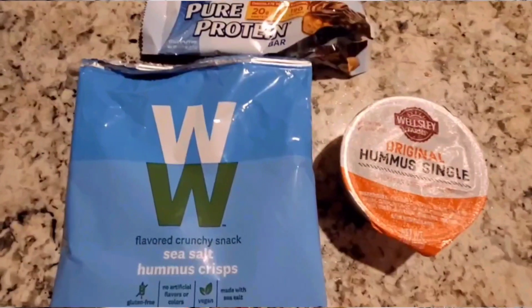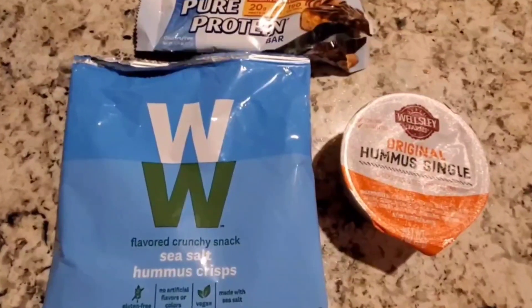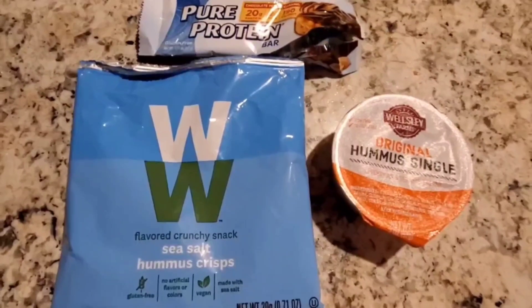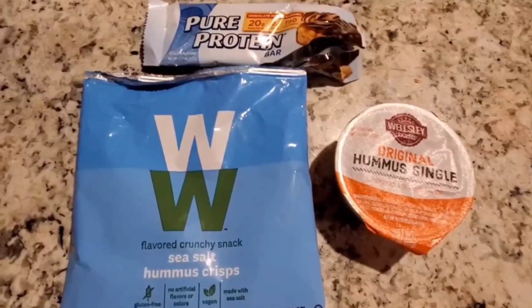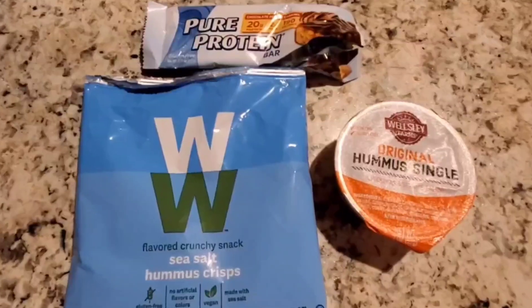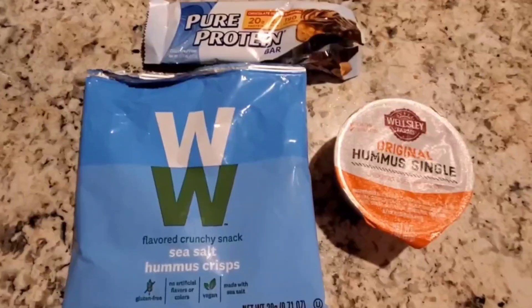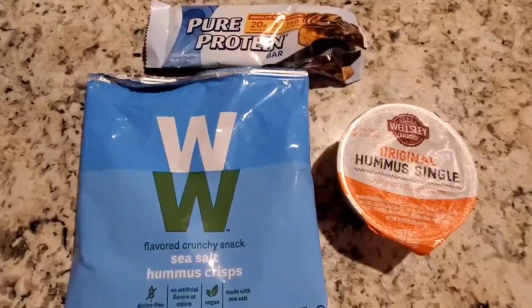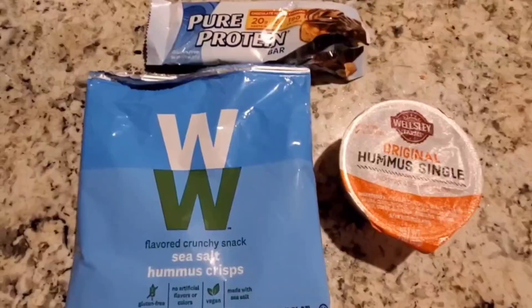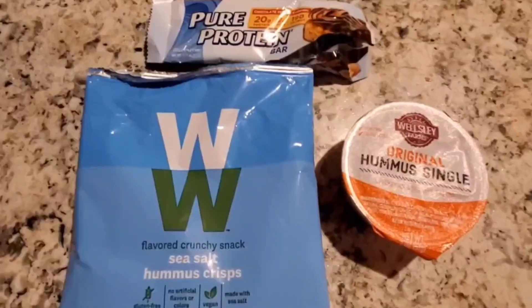This is how I'm ending my day. This is a total of 12 Weight Watchers points, 400 calories, and 25 grams of protein. The hummus is 130 calories and four points, the bar is 180 calories and six points, and the chips are 80 calories and two points. That does it for today's day of eating.